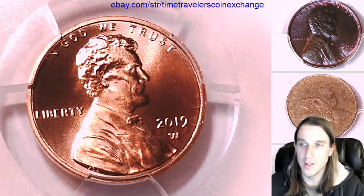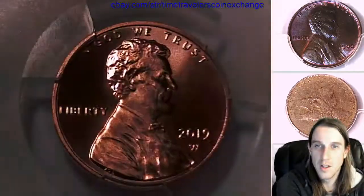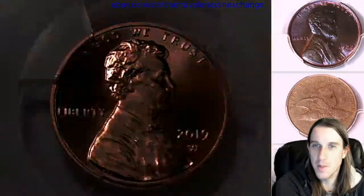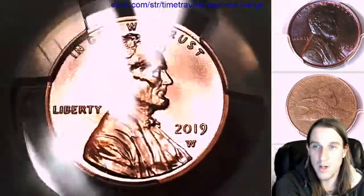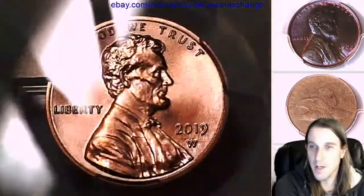I guess it's not a business strike, it's more of like a special strike, which makes it a little confusing. I mean it looks like a business strike coin but it's got the W. We'll see what they look like this year if they make it again.